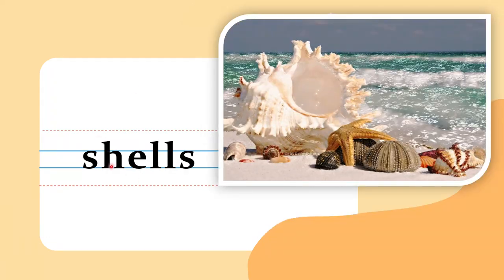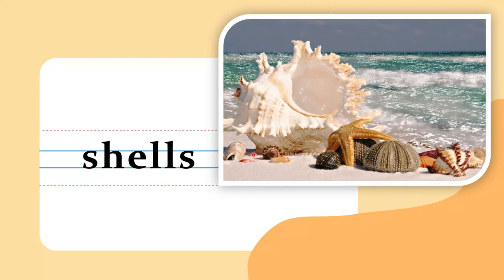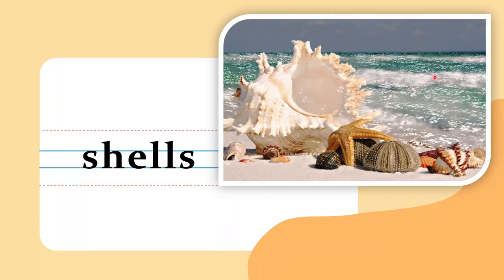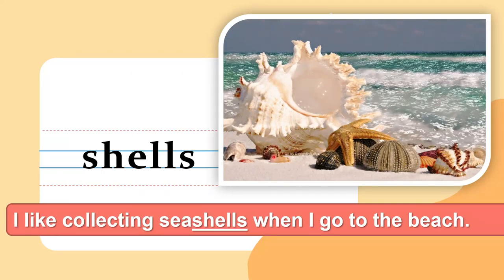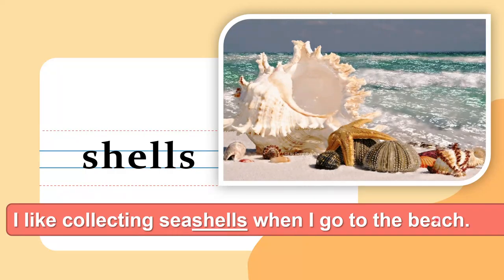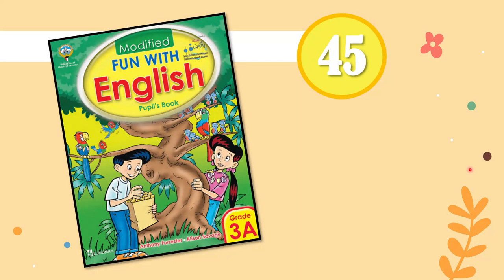The second word for today is 'shells.' These are some seashells. You can find shells at the shore or dive deep in the sea and find many shells. I like collecting seashells when I go to the beach. Do you like collecting shells?